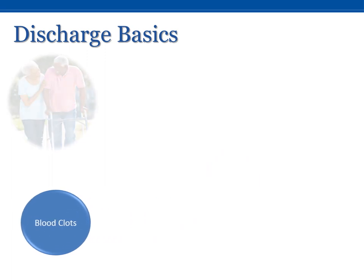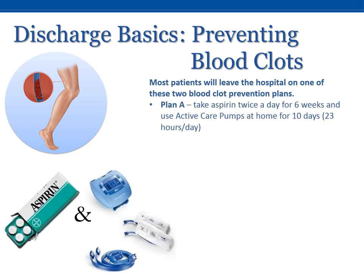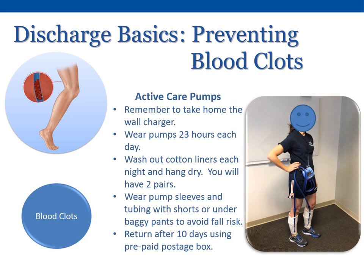Preventing blood clots. Most patients will leave the hospital on one of these two blood clot prevention plans. Plan A: take aspirin twice a day for six weeks and use active care pumps at home for ten days. Plan B: take warfarin as a blood thinner for approximately one month. If you're taking active care pumps home, remember to take home the wall charger, wear your pumps 23 hours each day, wash out the cotton liners each night and hang dry, wear pump sleeves and tubing with shorts or under baggy pants to avoid a fall risk, and return them after ten days using the prepaid postage box.